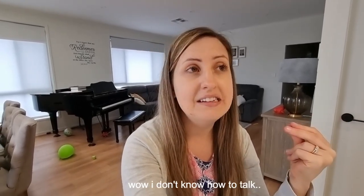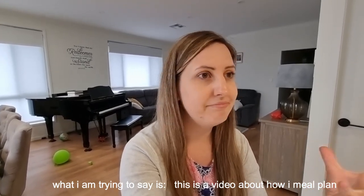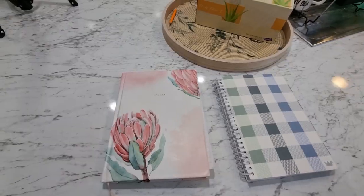So what I thought to do for this week is to just take you step by step on how I meal plan, from making my grocery list to just how I organize my meal plan. I know everyone has their own systems and I enjoy watching other people's organization habits in regards to meal prep, meal planning, and grocery shopping, so I thought I'd just make a video about that.